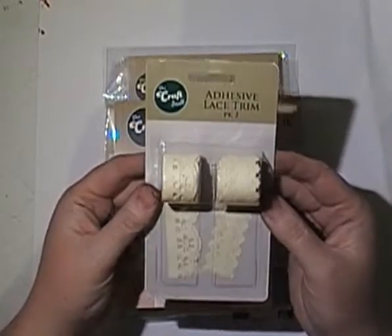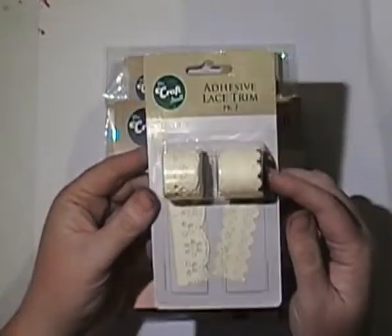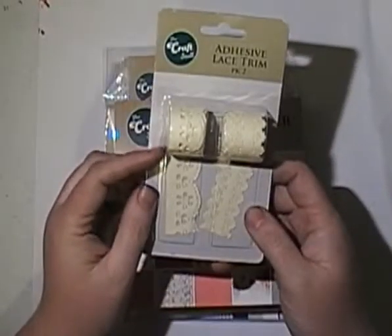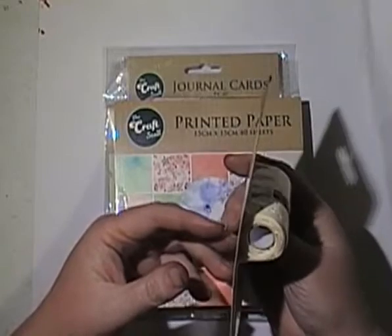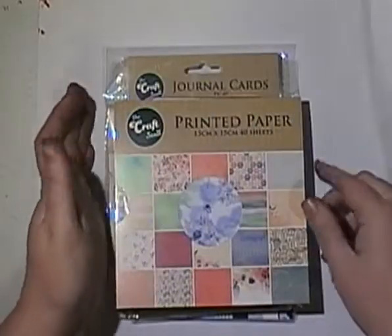I picked up one thing from the clearance bin: adhesive lace trim. Never picked this up at regular price — I've got a lot of washes and trims and stuff to use — but for $1.50 it followed me home. It looks like it's backed onto paper so I can cut it off and share with people. It doesn't say how much is on it, but it's a good amount, probably a couple of metres. I like that it's paper-backed so I can cut off a little bit and share in happy mail.